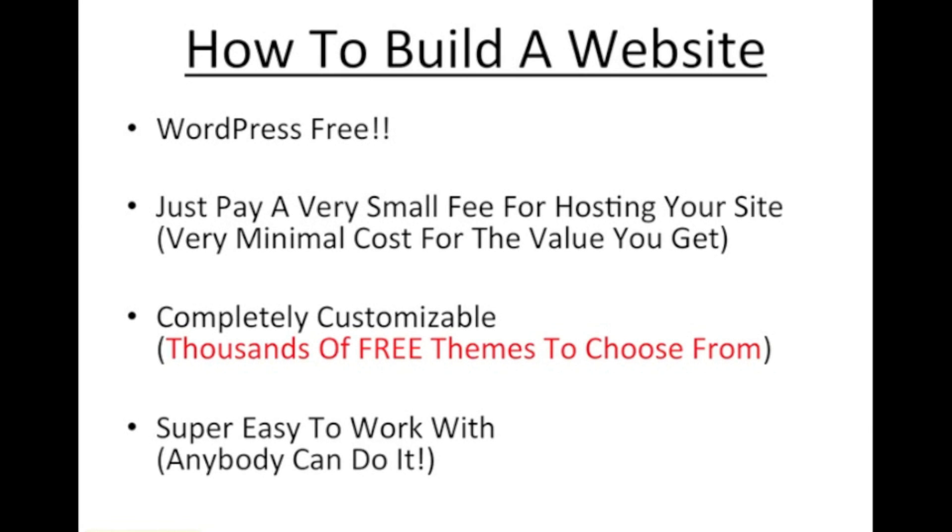Hi, my name is James Stafford. I'm going to walk you through how to build a website with an open source platform known as WordPress. What that means is WordPress is free — you just pay a very small fee for hosting your site, so you get tremendous value for the actual price that you pay. We'll cover that a little bit later.